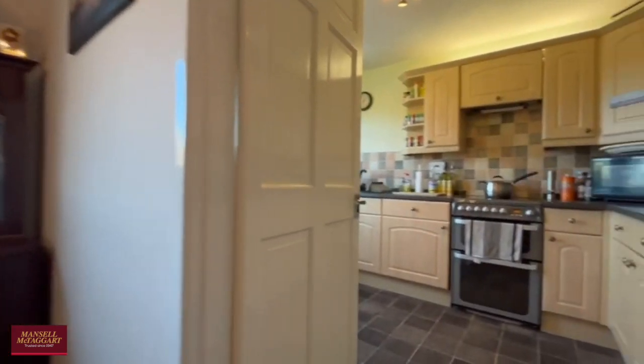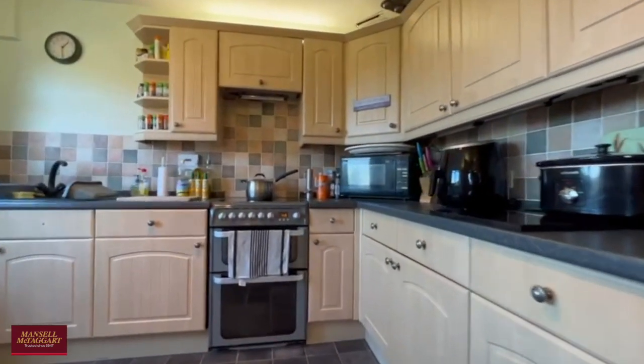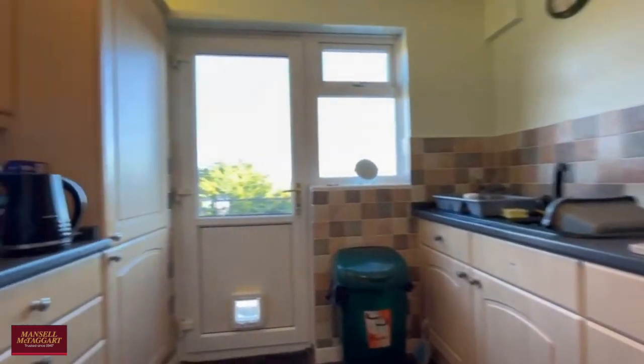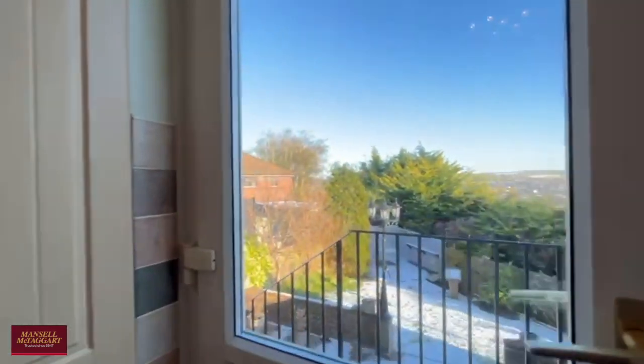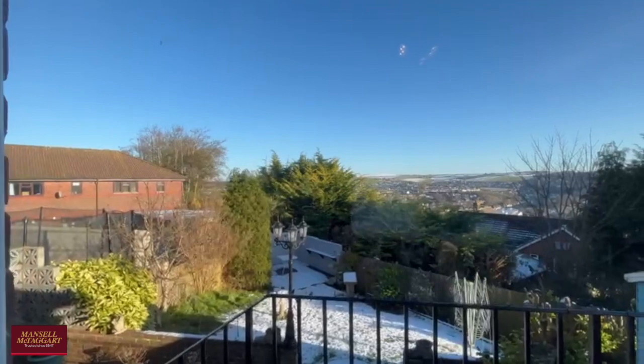Just off the dining room you have a very well equipped kitchen — as you can see, plenty of wall and base units as well as plenty of countertop surface, and then a door here leading out to the rear garden with again those stunning views.